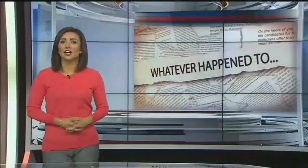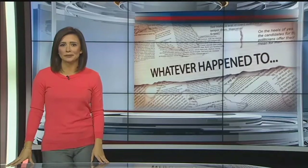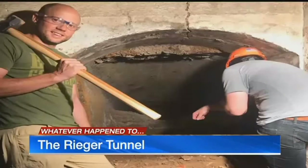Do you ever wonder what happened to that tunnel discovered at the whiskey company and local KC distillery Rieger & Kohl? Well, this morning we have an update. Located in the West Bottoms, it went viral back in September after posting this picture.